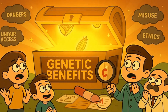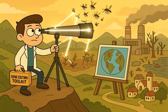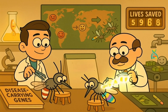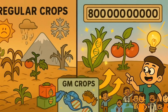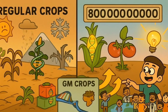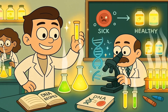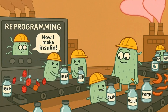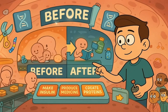Despite these concerns, the potential benefits of gene editing are enormous. Beyond treating individual patients, scientists are exploring ways to use gene editing to solve bigger problems — editing the genes of mosquitoes to prevent them from carrying diseases like malaria, which kills hundreds of thousands of people every year, and editing plant genes to create crops that can grow in harsh climates and provide better nutrition, potentially helping to feed the world's growing population. Researchers are also using gene editing to develop better medicines, editing genes of bacteria or other cells to make them produce useful proteins, like insulin for people with diabetes.